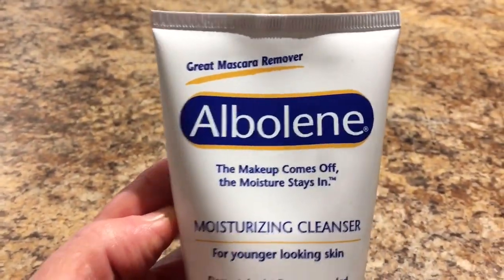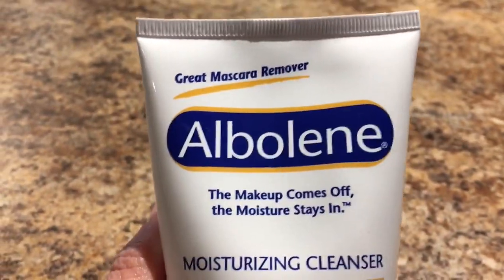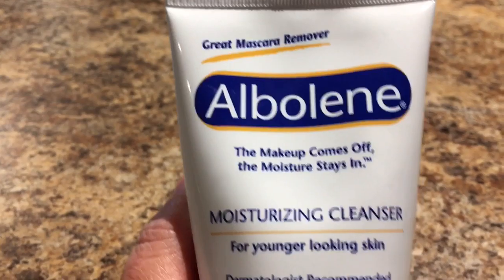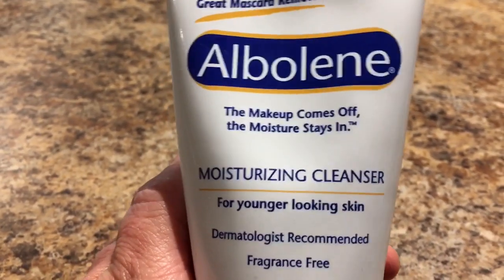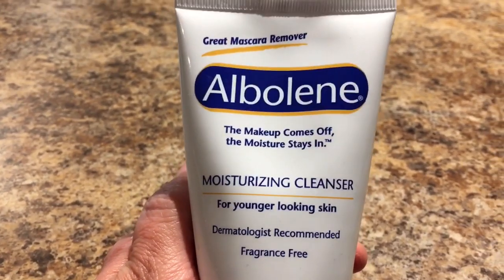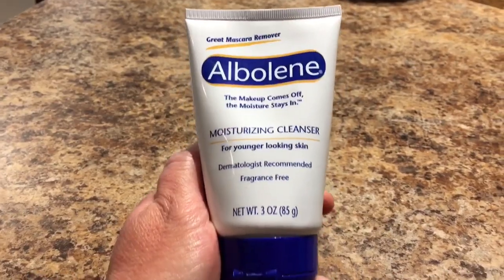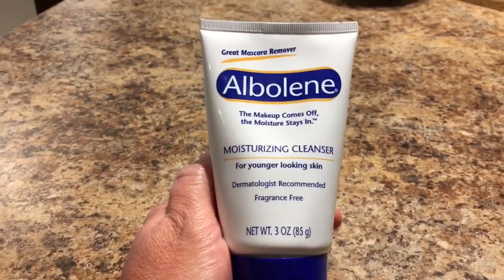I thought this was a good find — it's a mascara remover moisturizing cleanser. The makeup comes off and the moisture stays in. I do know that this is a lot more expensive at Walmart, so I thought this was a really good find. It is three ounces.